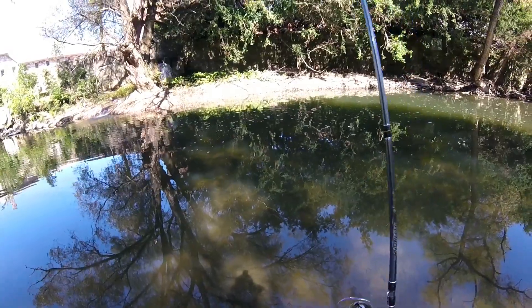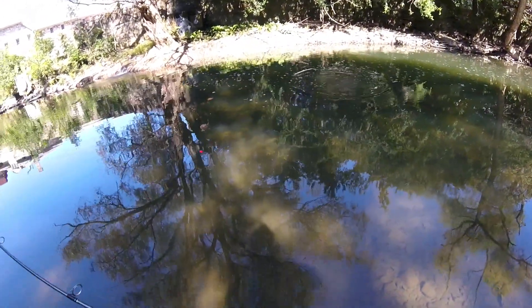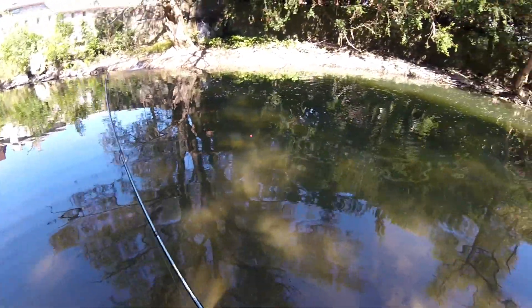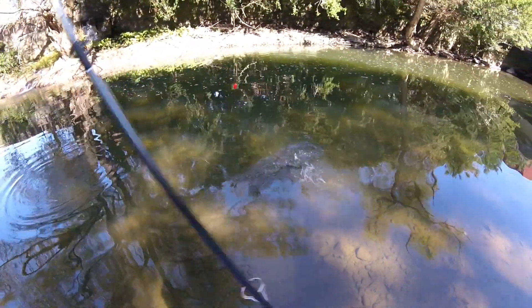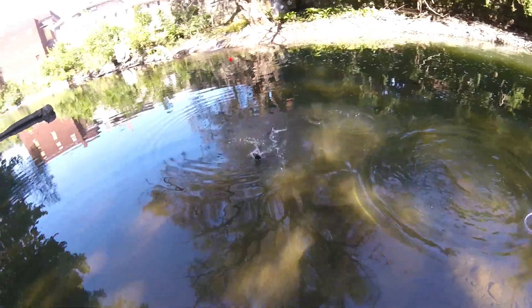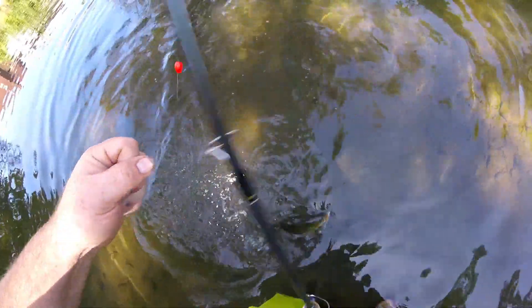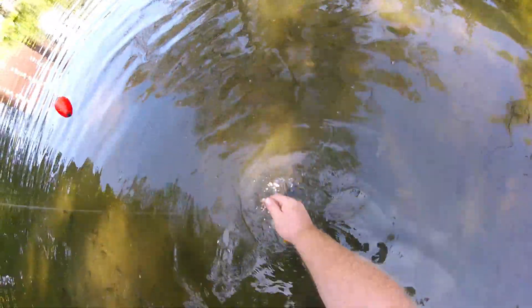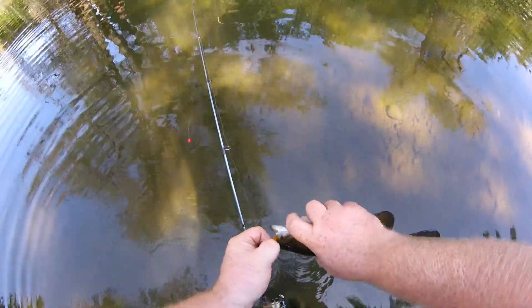There we go — another smallmouth, baby! Smallmouth fishing! Look, later in the year and still catching smallmouth in the cold water. I'm telling you, creek fishing — I love it over lake fishing any day of the week. You're a little smaller than the last one, but it's still fun to catch.